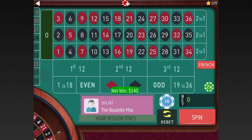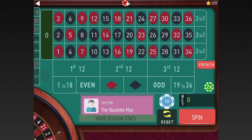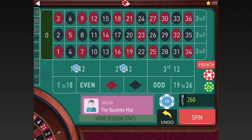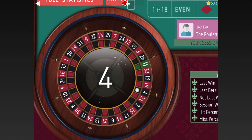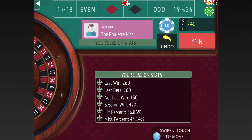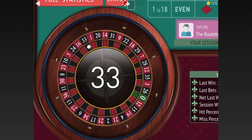We won again, so now we'll go to 130. The last one that hit is first twelve, and then the one that's the longest since it's hit would be second twelve. We're already up 290 dollars. We won again — now we're at 420 already — so the next one will be 120. Last one to hit would be first twelve, the one that's been the longest since it's hit would be second twelve still, and we're up 420 in just a couple of minutes.